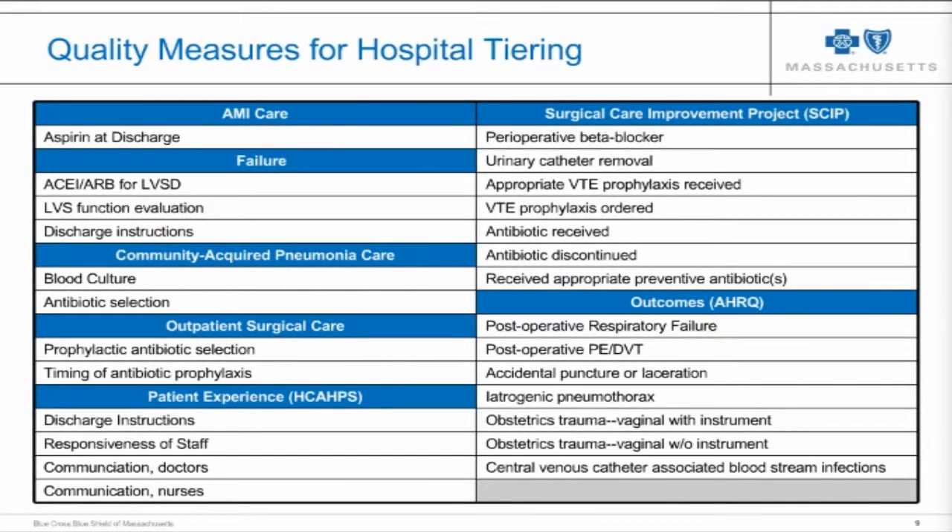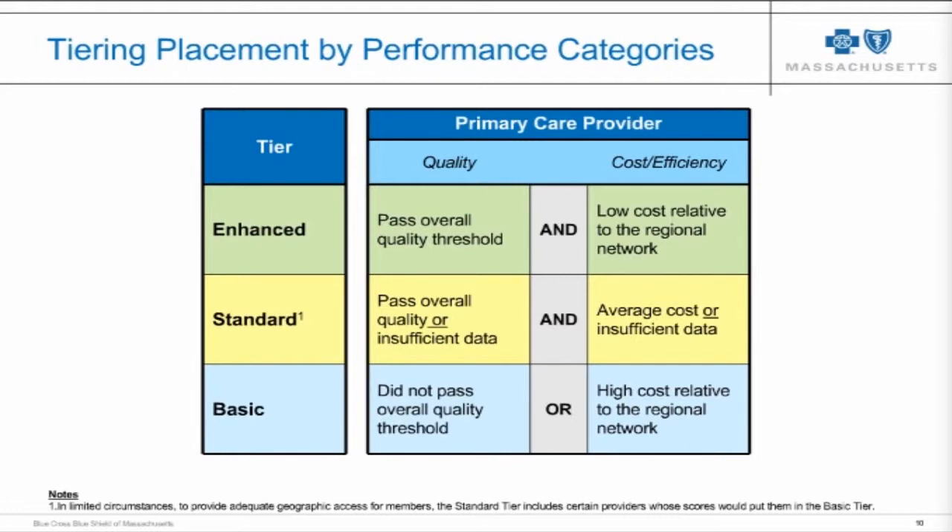We do not tier at the individual physician level because we simply don't have enough data to get a stable or reliable piece of information about individual doctor performance. So we tier physician groups and hospitals as institutions. We have three tier levels: enhanced, standard, and basic. Every provider starts in the middle and either earns their way up to enhanced through high quality and low cost, or falls to basic by having either high cost or poor quality. Providers for whom we have inadequate information are placed in the standard tier unless they perform poorly on cost or quality, in which case they drop to basic.